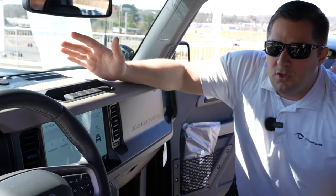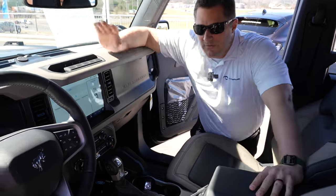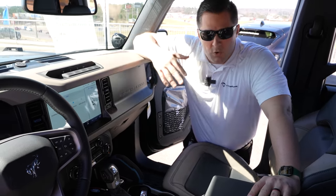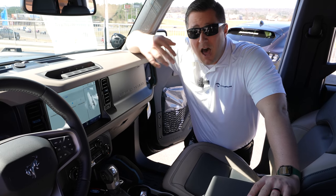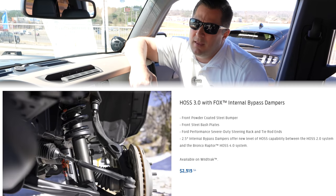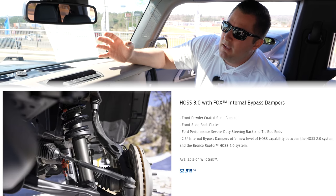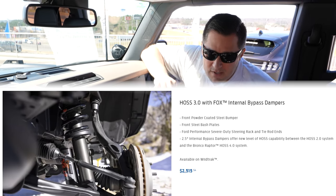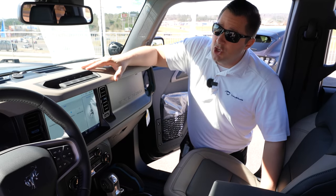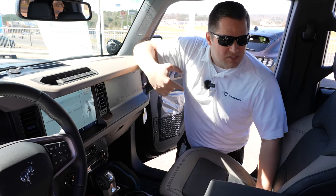I want to bring up the Wild Track with the 3.0 HOSS system. Ford just announced that if your Wild Track has not been built yet, you can opt for the Wild Track HOSS 3.0 suspension system, which has Fox dampers with Live Valve technology. It's basically a slightly detuned version of the Raptor's suspension system without those crazy fender flares, and it's really neat to see Ford adding options as a 2022 and a half year model.